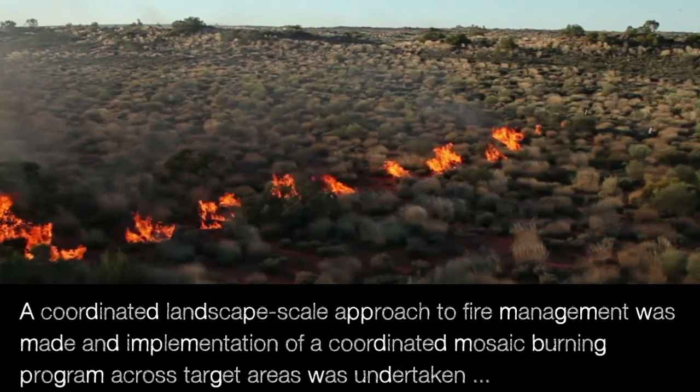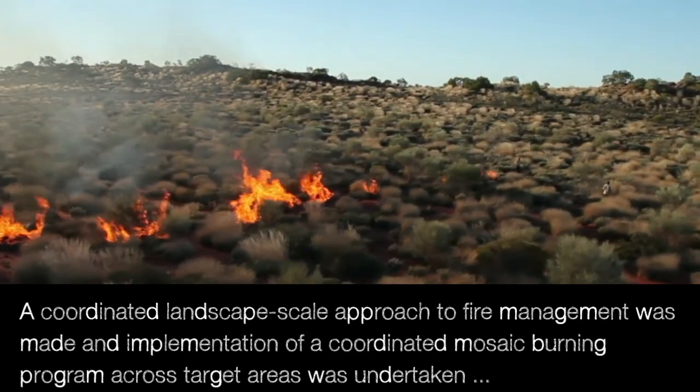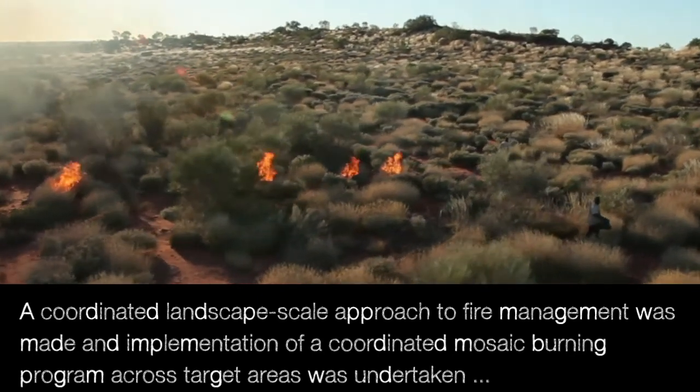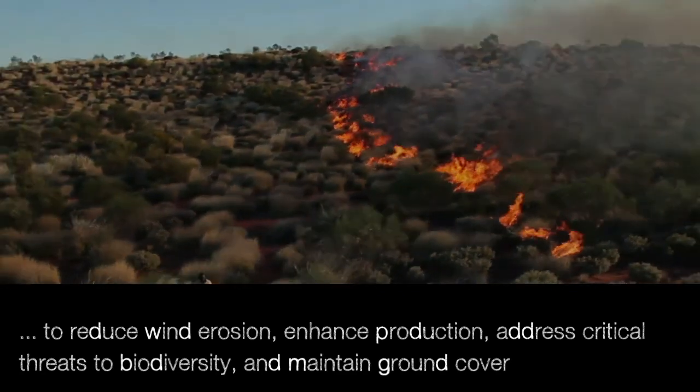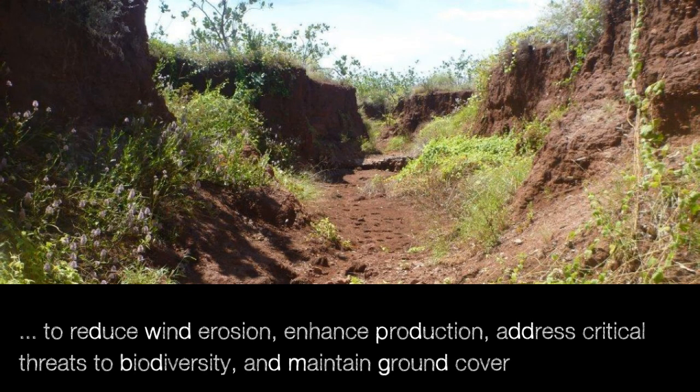A coordinated landscape scale approach to fire management was made and implementation of a coordinated mosaic burning program across target areas was undertaken to reduce wind erosion, enhance production, address critical threats to biodiversity and maintain ground cover.